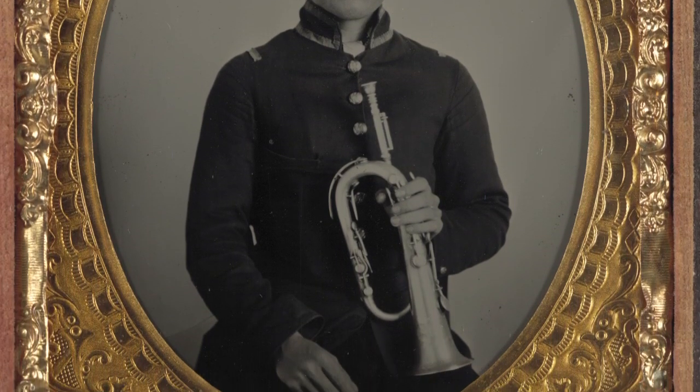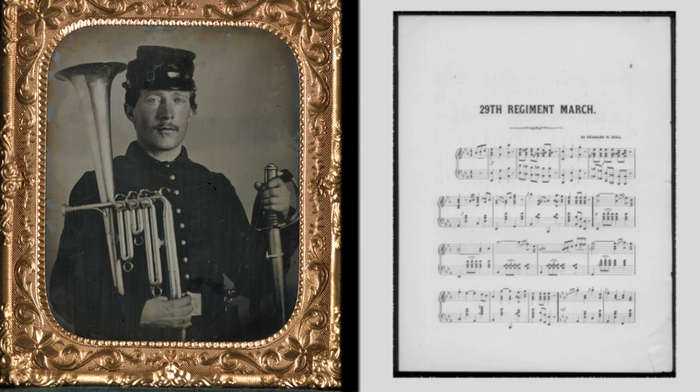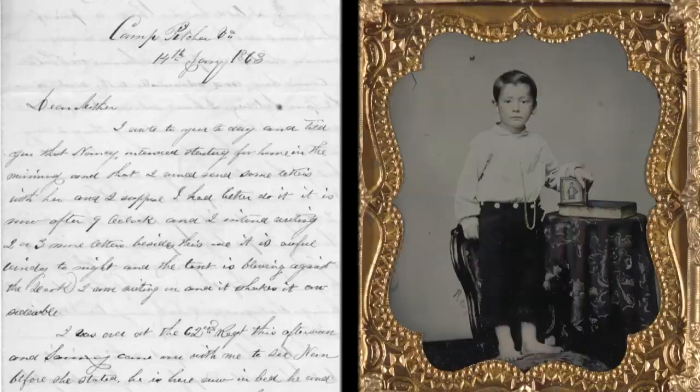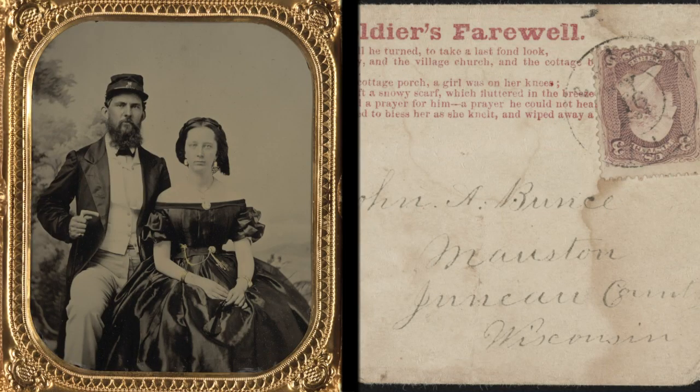Photos of musicians compel us to investigate the music of the era. Other photos lead us to research maps, broadsides, letters from the battlefront, and even the envelopes in which those letters were sent.